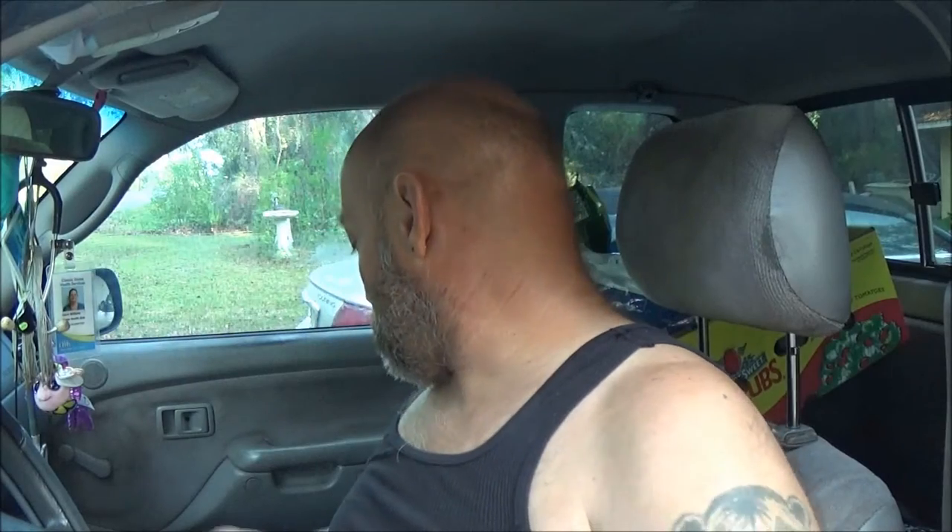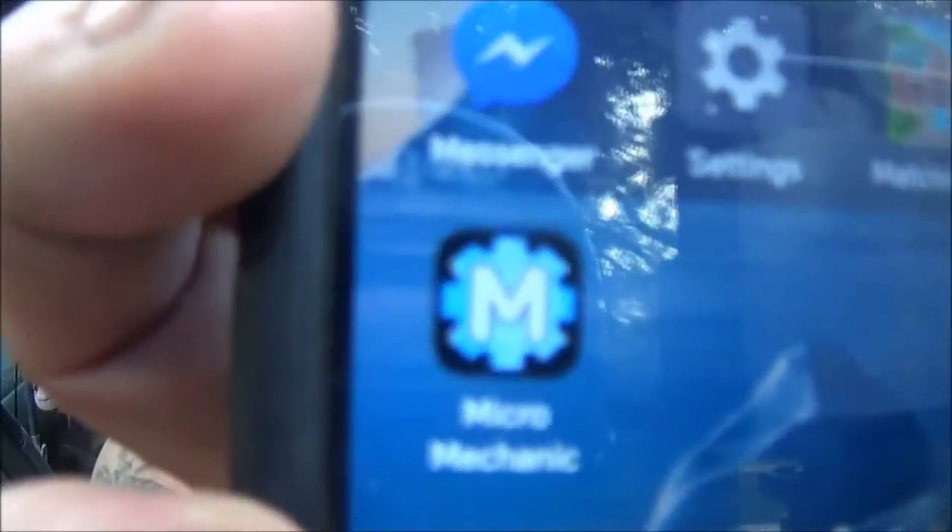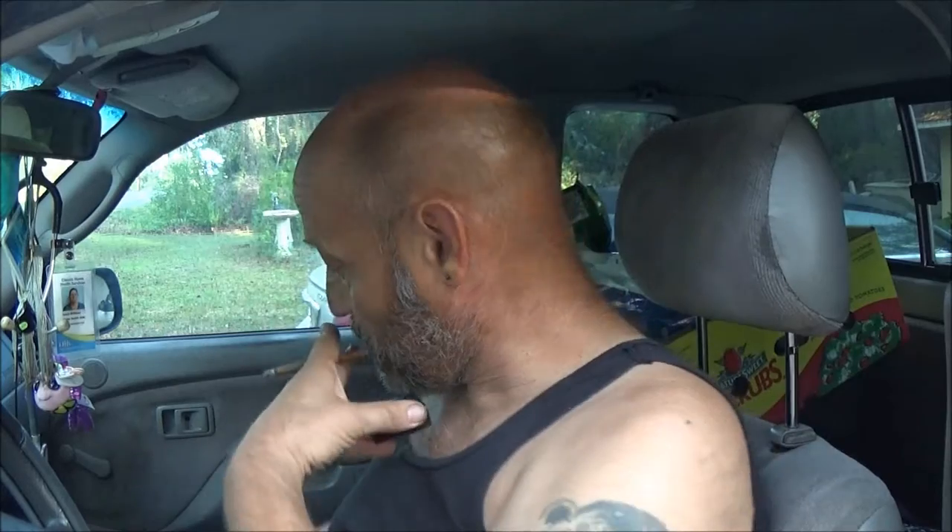You've got to get an app on your phone. I've got the app right here. There's the app — it's called Micro Mechanic. So what we're going to do is it says to plug this thing in.